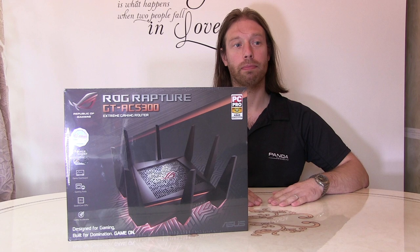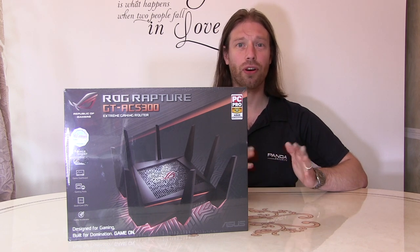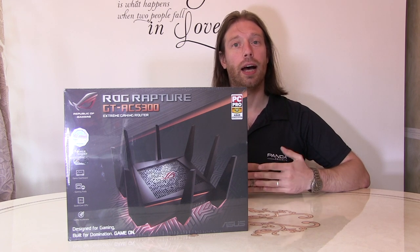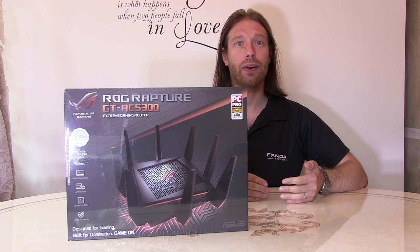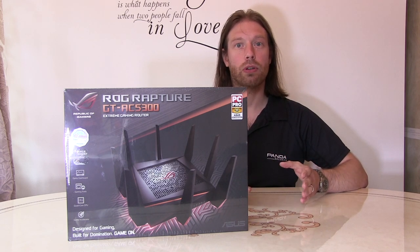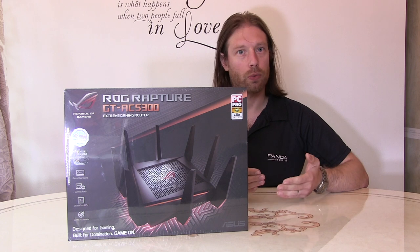We've had some minor issues with our house network where the front security camera kept losing signal because it's just on the very edge of what our Wi-Fi could do. So we went and got a Wi-Fi extender, tested it, set it up and it was good. But every 48 hours, every 12 hours and 24 hours-ish slots it would just fail. We did some testing and everything was set up right, everything was working fine.